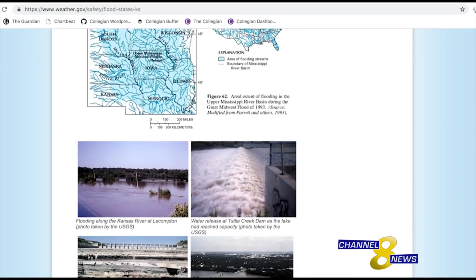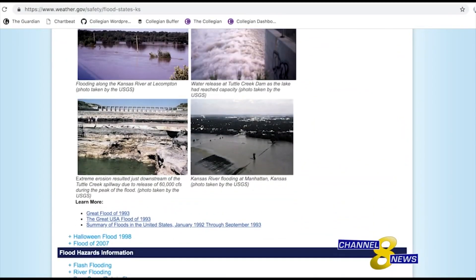A lot of geographical features make Manhattan flood prone. Manhattan's located at the confluence of the Big Blue River and the Kansas River, so we have the potential to receive flood flows from a very large drainage area — both from the Kansas River and from the Big Blue River. There are two potential large sources of flooding that could impact the city.